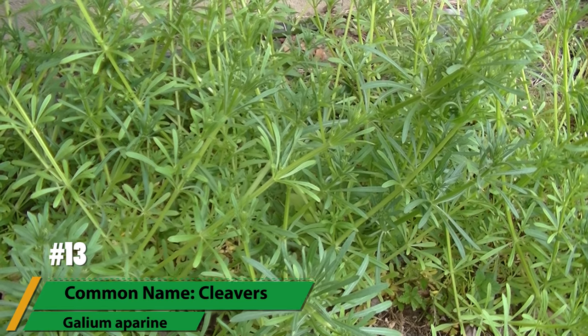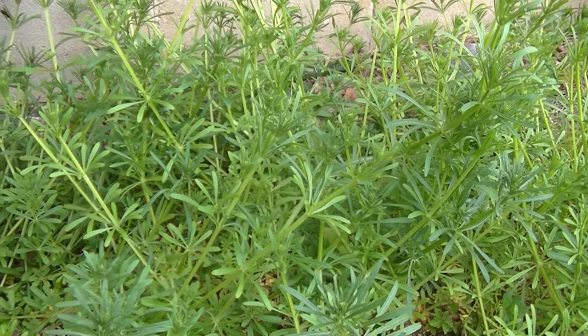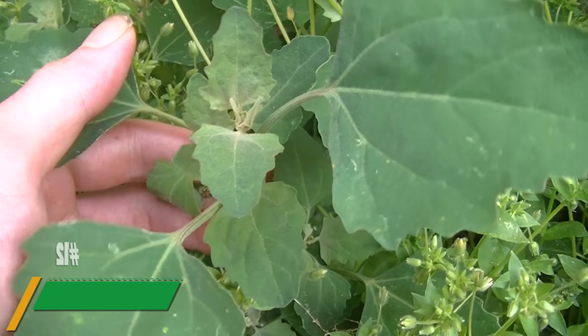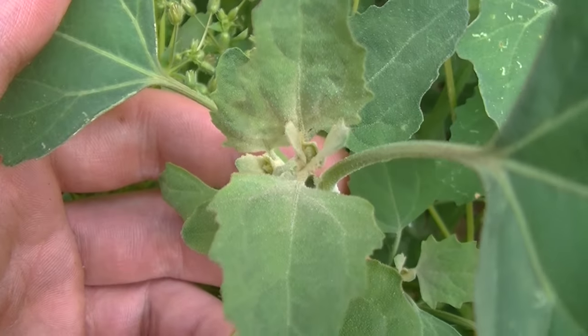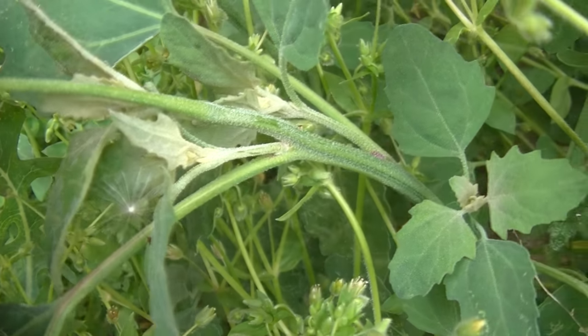First up on the list we have cleavers, a plant that's rarely even noticed until it's walked right through due to the curved bristles running along its stem, which scratch the skin resulting in what looks to be like cuts from small knives. Next up we have lambsquarters, an extremely noxious weed that's also very delicious and very healthy due to its nutritional content, however the plant is also waterproof because of these waxy-like crystals which cover the entire plant.